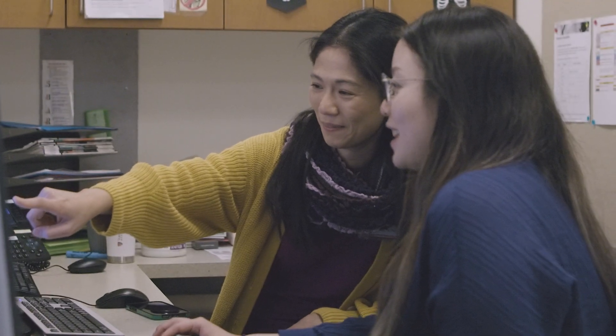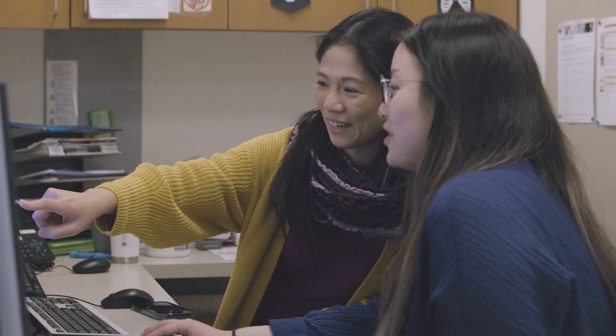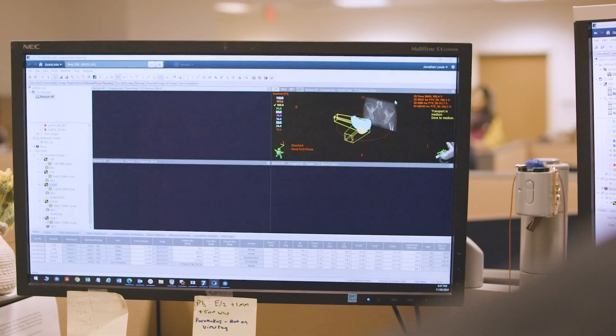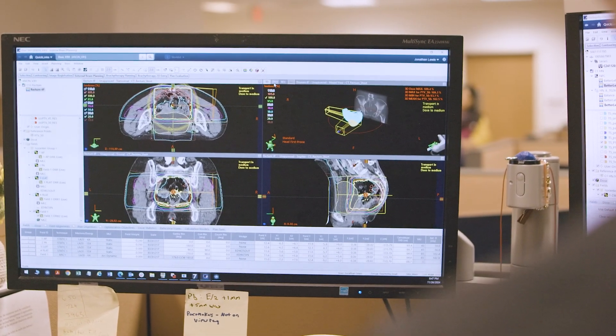We also want to establish their leadership capability so they can be future leaders of the field. Over the years, we have had many outstanding residents working in my lab and in our other faculty's labs, working on different topics and bringing cutting-edge research into our clinic and the community.